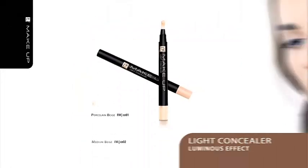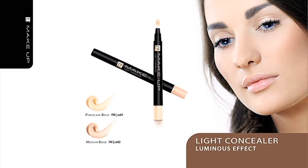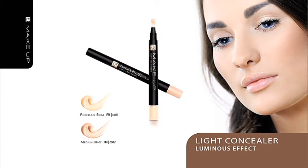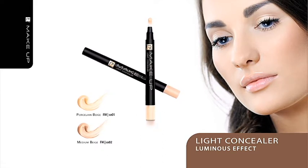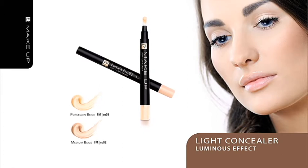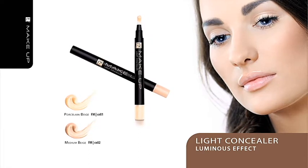Light Concealer. This effective concealer will be your ally to battle fatigue showing up in your face as well as a matte complexion and minor wrinkles. Apply the product in the region of your eyes, mouth or on your nose to achieve the effect of relaxed and luminous skin. Make sure you remember about the area between your eyebrows — with our concealer you can hide forehead wrinkles. Pat the product in and rub it so that it does not stand out against the skin. The light concealer especially lends itself to covering shadows under your eyes and other slight flaws.